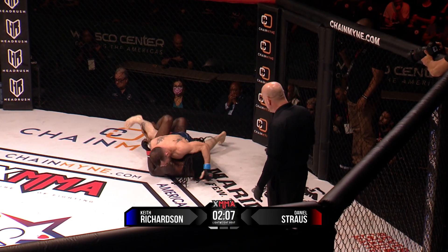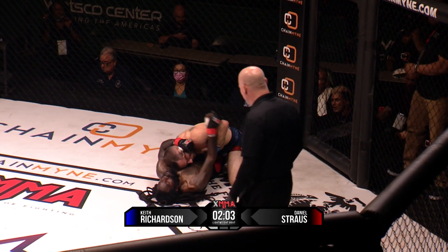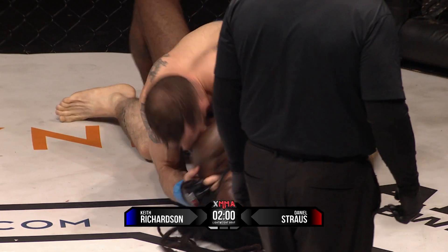Nice elbows. Keep his head pushed away, pushing down. Richardson has done very well thus far, really controlling Strauss on the ground.